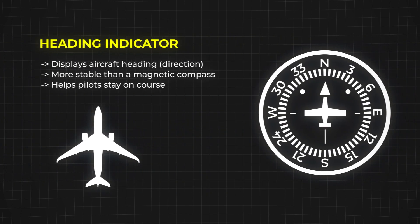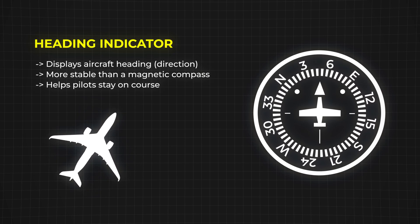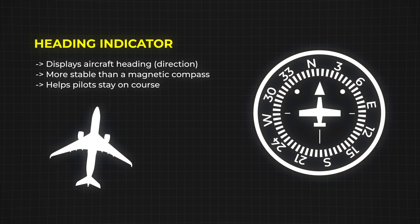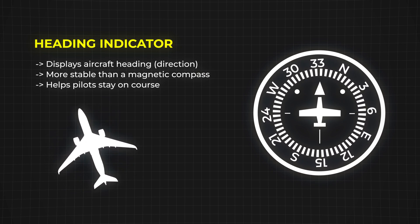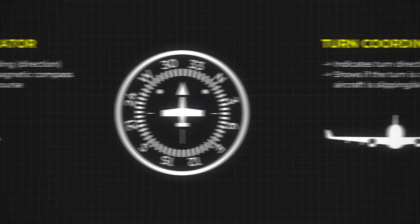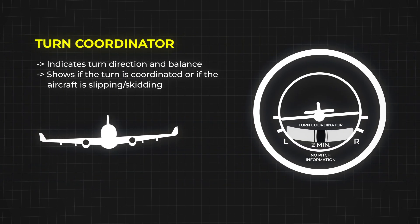Then we have the heading indicator, which works alongside the magnetic compass to help pilots stay on course. Unlike a normal compass, this one isn't affected by turbulence or sudden turns, making it much more reliable. And finally, the turn coordinator helps pilots know if their turns are balanced or if the aircraft is slipping or skidding.